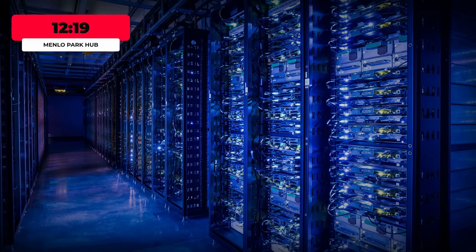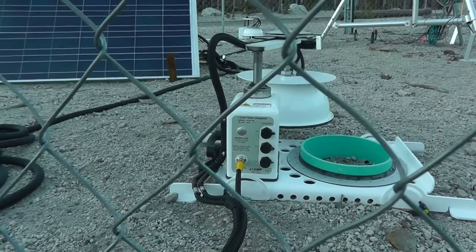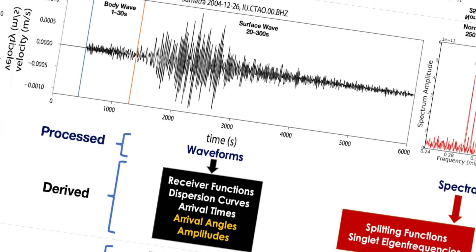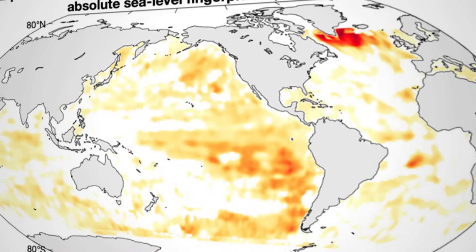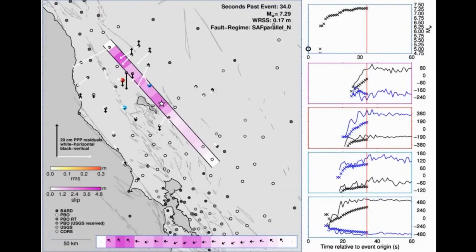At 12:19 p.m., the first raw data streams arrived at the Menlo Park hub, flagged with a string of low-frequency tremors from offshore sensors. Spectrograms flickered with broad, slow pulses — energy signatures that did not fit the usual catalog of microquakes or ship traffic. The digital tide charts displayed subtle but persistent anomalies: tide peaks arriving minutes ahead of prediction, troughs lingering longer than models allowed. Each perturbation was logged by timestamp and cross-referenced against the GPS base stations and tide gauges blanketing the coast.